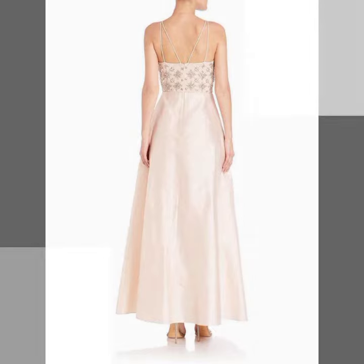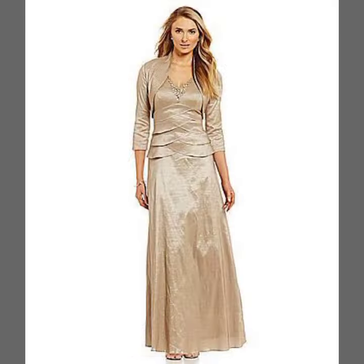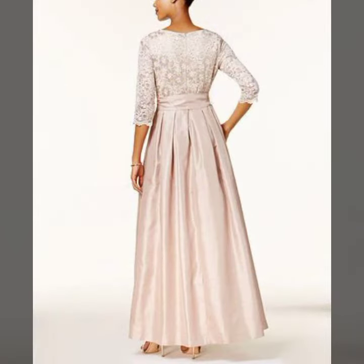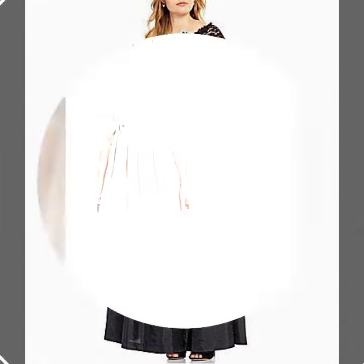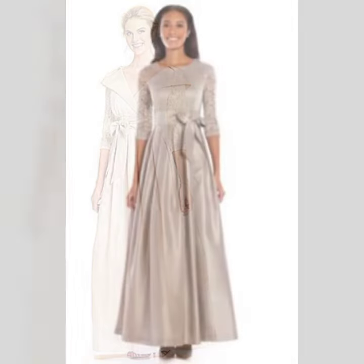So keep watching this video till the end. I hope you really like the video. Friends, if you are new to my channel, please visit my channel. There you can see every type of occasion dress: mother of the bride dresses, party wear dresses, office wear dresses, prom dresses, cocktail dresses, bodycon dresses, and long sleeve wedding dresses.